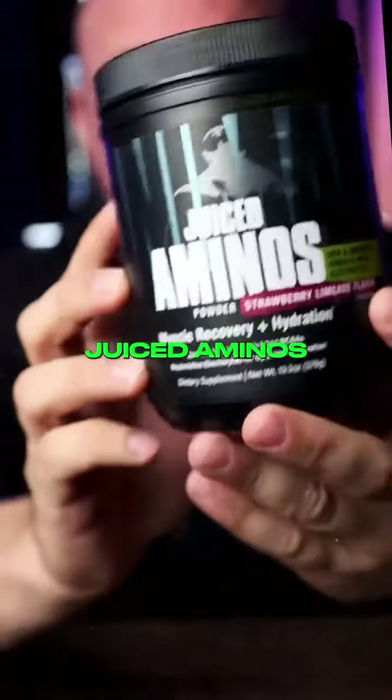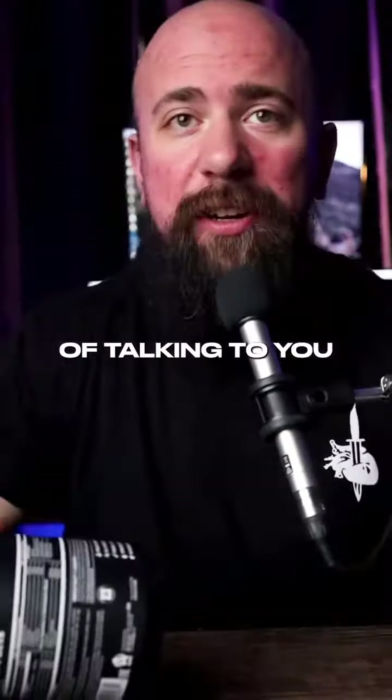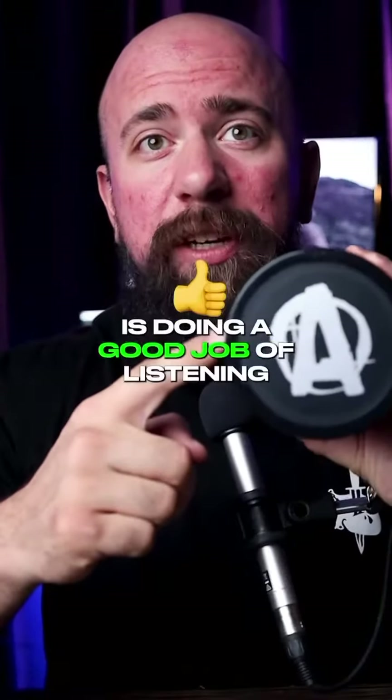I can't wait to tell you guys about this. Juiced Aminos used to be a prop blend, but today I have the extreme pleasure of talking to you about the fully dosed version that is launching. Customers now demand transparency, and I gotta say, Animal is doing a good job of listening.